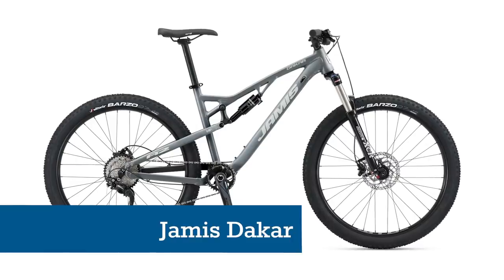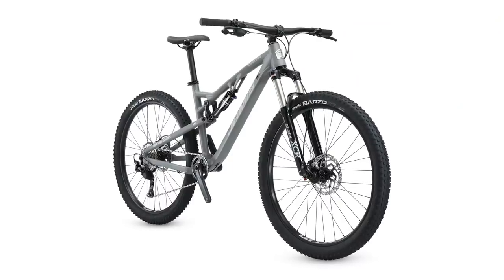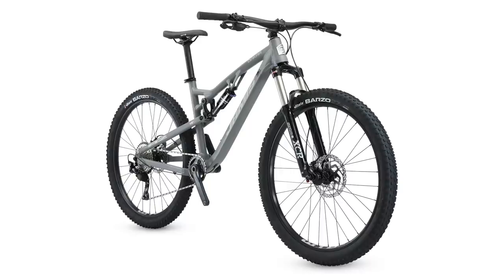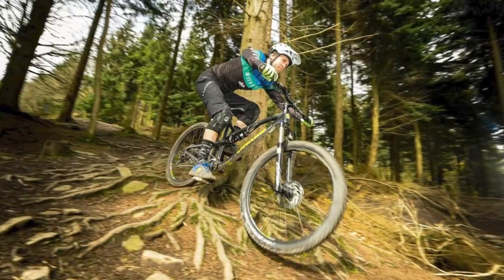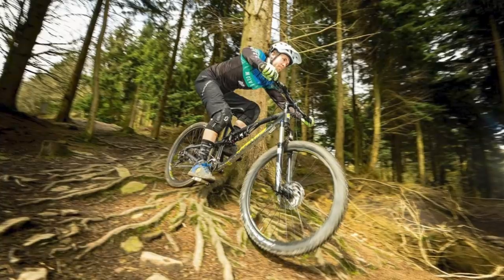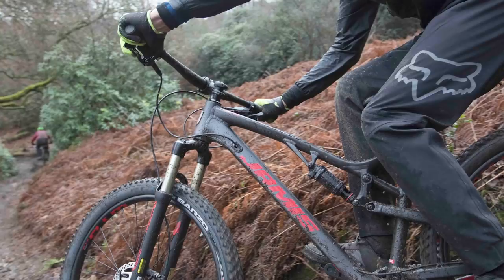The Jamis Dakar A2 is another top value bike, costing exactly £1,000. It's not quite capable of dethroning the Calibre Bosna at its top spot in this price bracket, but it sure comes close. Like the Bosna, the Dakar comes with an enviable spec for the money.